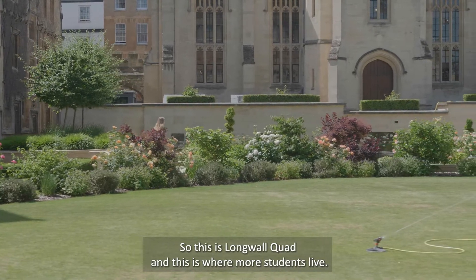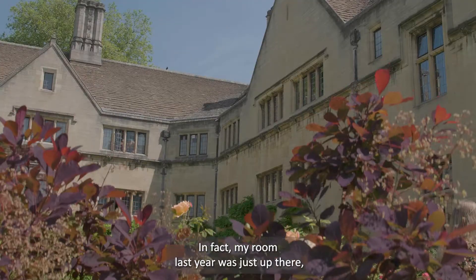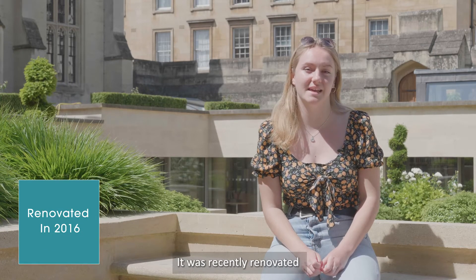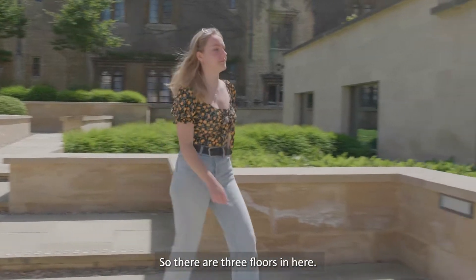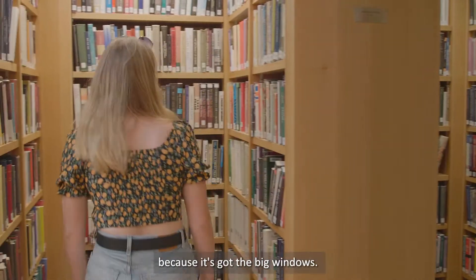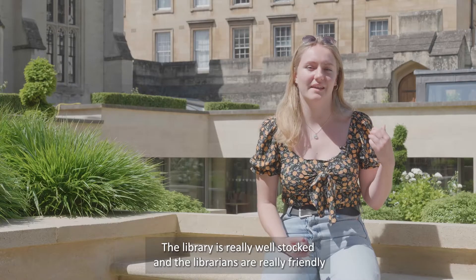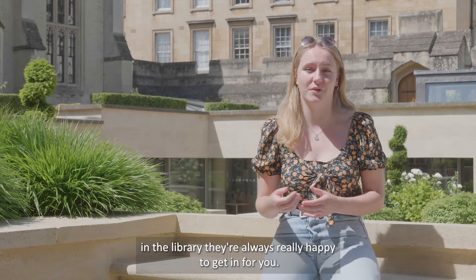This is Longwall Quad and this is where more students live — in fact my room last year was just up there. And this is our Longwall Library which is the main library of the college. It was recently renovated and there are lots of different types of study spaces to work. There are three floors in here and there's also a lower floor which I really like to work in because it's got big windows so you get lots of light. The library is really well stocked and the librarians are really friendly, so any books that we don't have they're always really happy to get in for you.